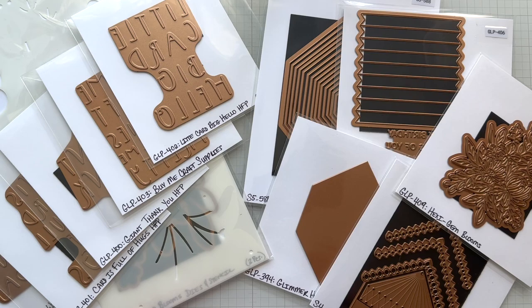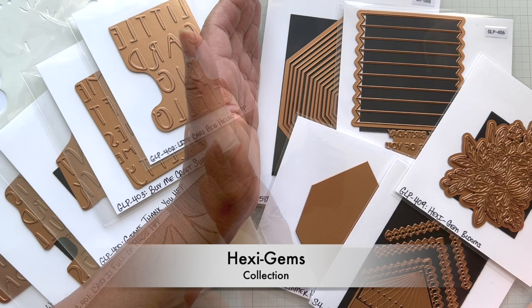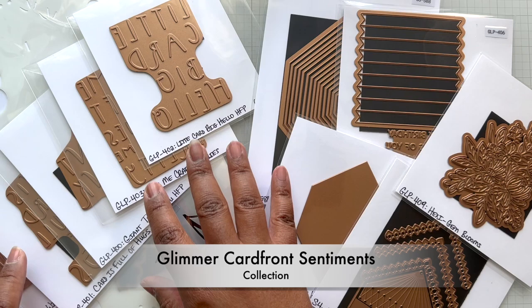Hello Crafters! This is Suzanne from A Creative Muse and I am introducing two more new collections for May at Spellbinders. On the right, this is the Hexy Gems Collection and on the left, this is the Glimmer Cardfront Sentiments Collection.